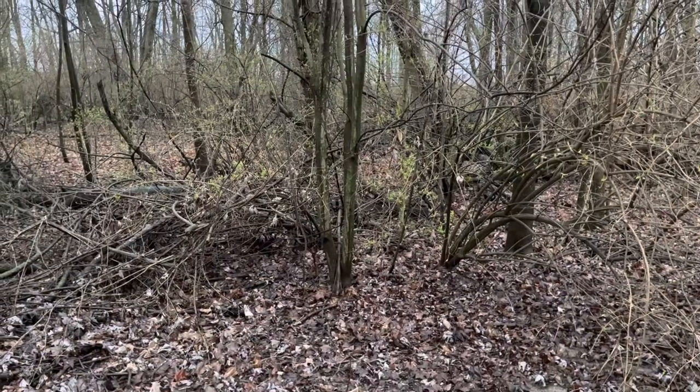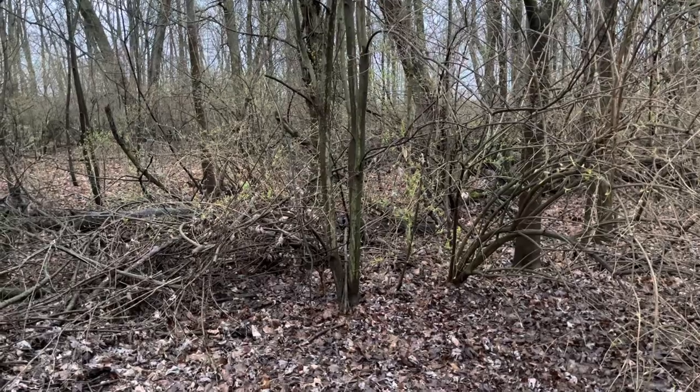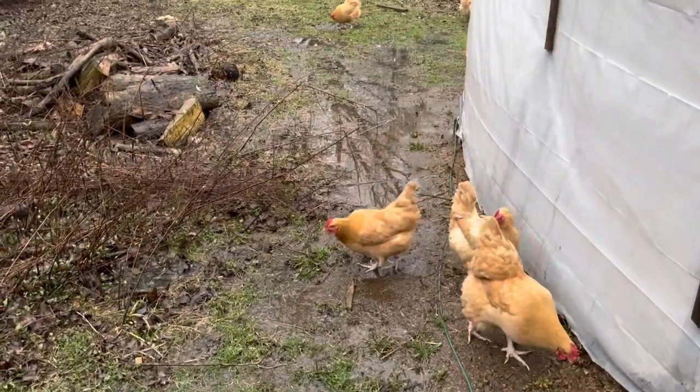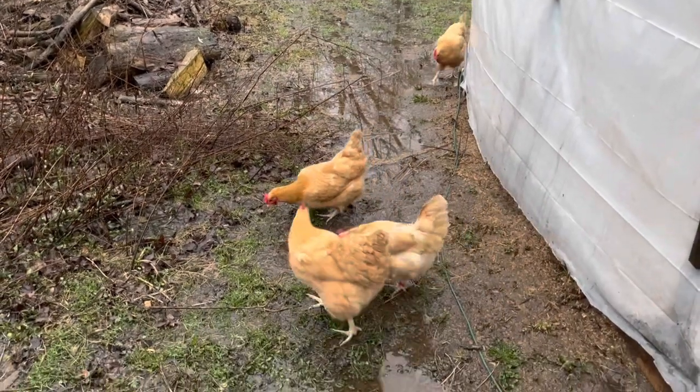Today is March 24th and if you take a good look at the woods there you can start seeing some green popping out. A little wet. Chickens don't seem to mind too much though. That extension cord I need to roll up - it is unplugged.